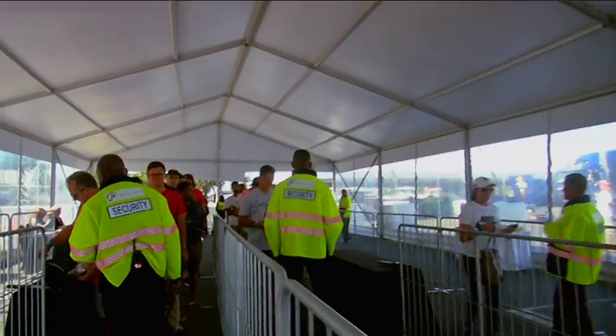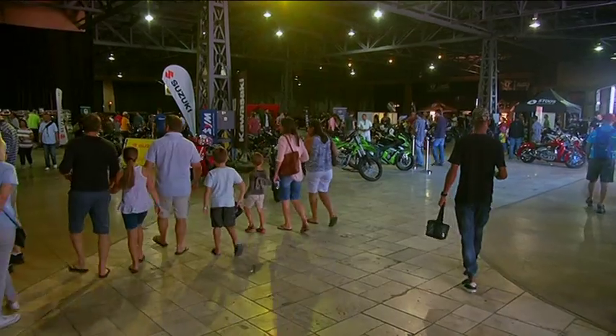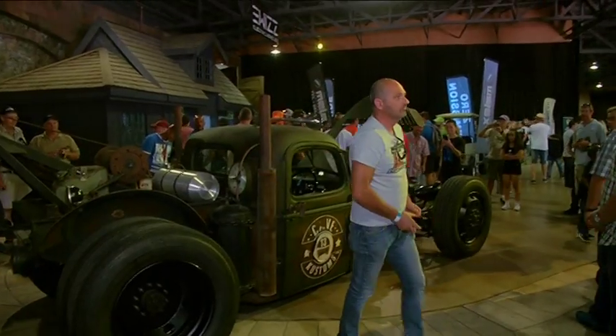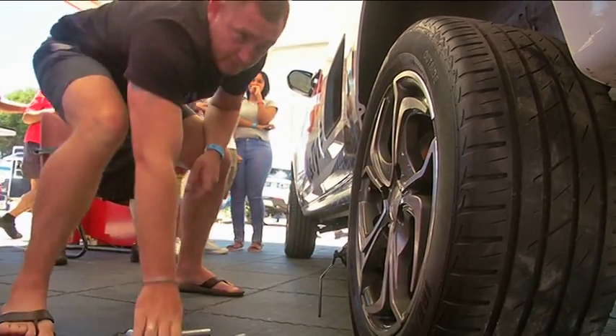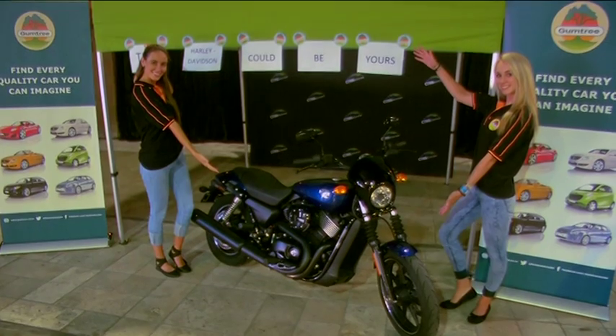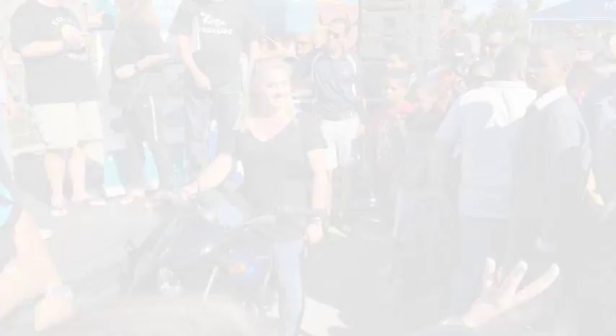And indeed, thousands of people flocked through the gates. There was so much on offer — everything from drifting, to insane car and bike displays, tire changing contests, to awesome prize giveaways. I mean, they gave away a Harley Davidson. A Harley Davidson!